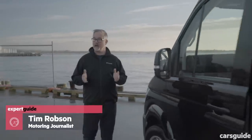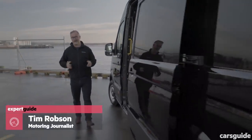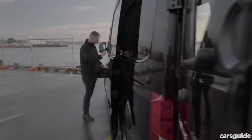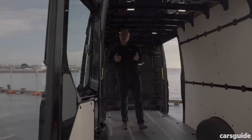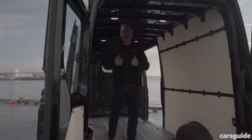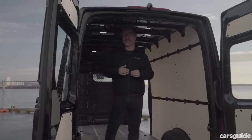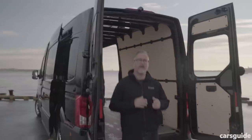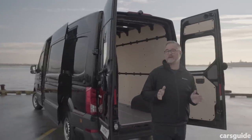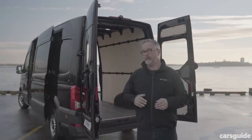Look, to be honest, the only time I really think about large vans is whether or not my latest ill-advised online purchase is on board. But let's stop and think about those selfless men and women that deliver your rare block-mounted Pulp Fiction poster. They're on the road more often than you and I can imagine, and it's not like traffic's getting any lighter. But Volkswagen has heeded the call of van drivers around the world and has designed its brand-new Crafter van from the ground up with safety and comfort in mind.